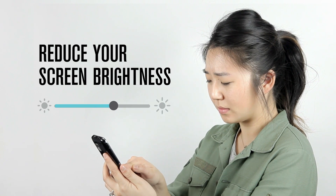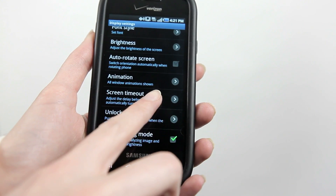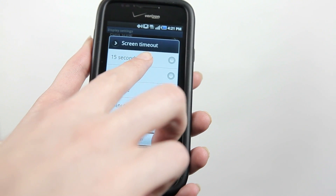Check your display settings and reduce the screen brightness to a level that's comfortable, not a concert spotlight. While you're adjusting your display, change your screen timeout to around 15 seconds rather than the automatic one minute.